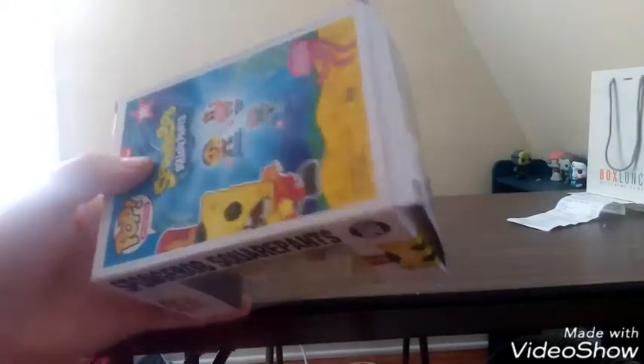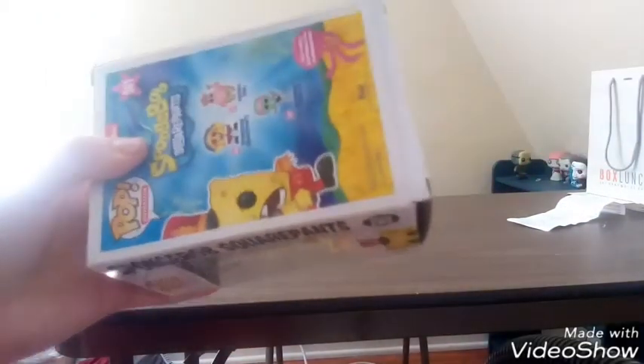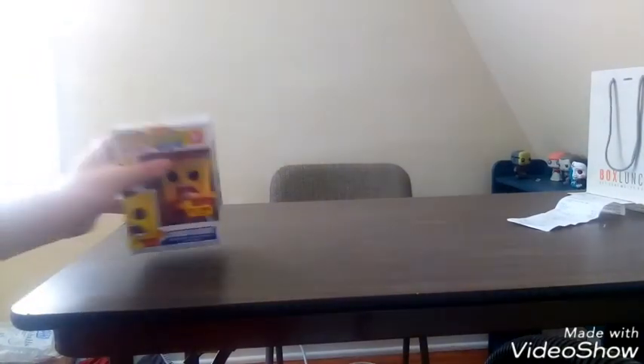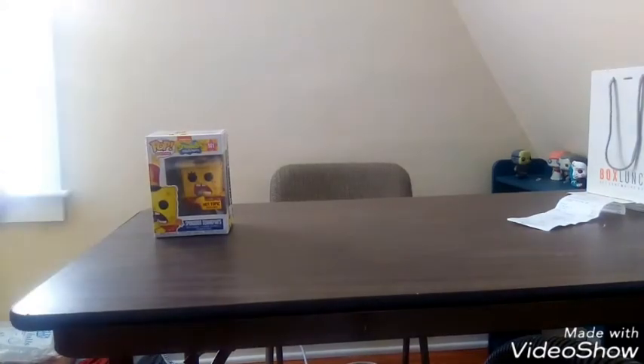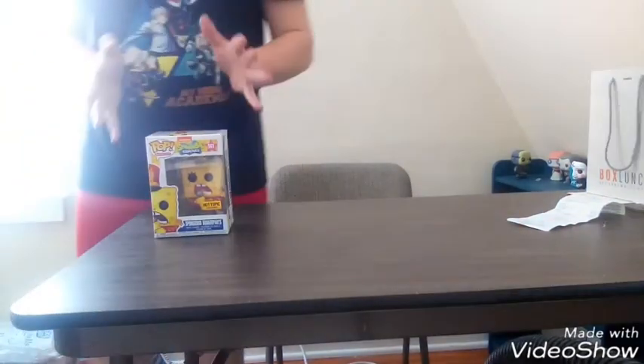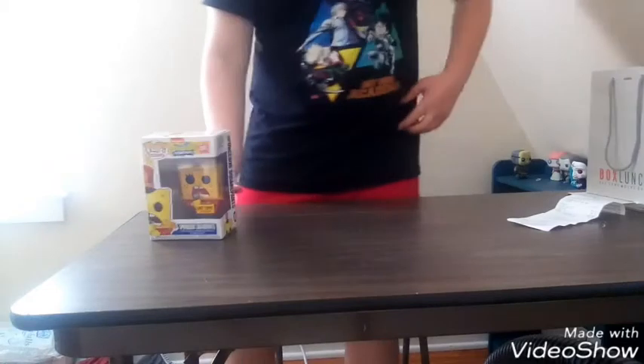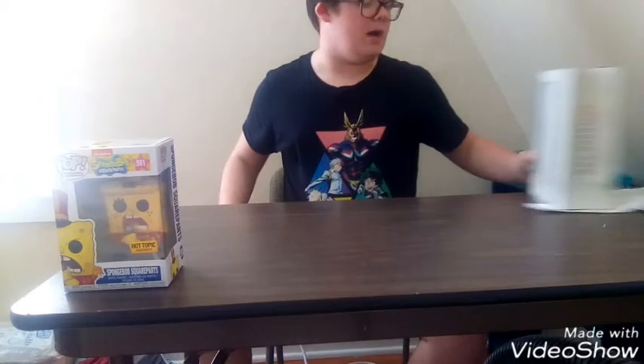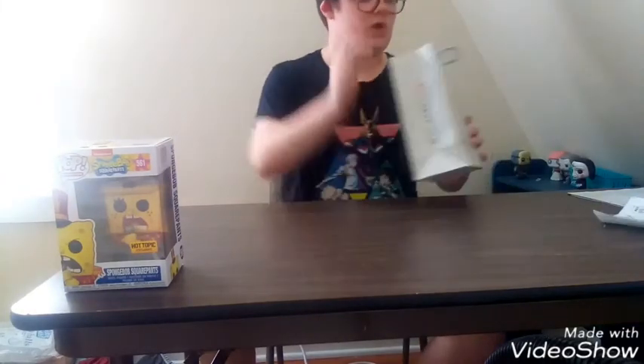We're back. I just wanted to say about this Pop — right here in the back, that's popped up, see, it doesn't go in. That's literally the only box damage on the Pop. But still, when I do put it on top of my Pop shelf, the pressure of that Pop will keep it down. Hopefully. Now let's get on to Box Lunch.